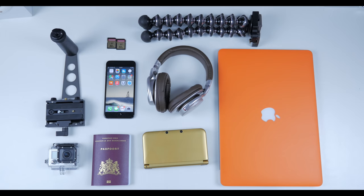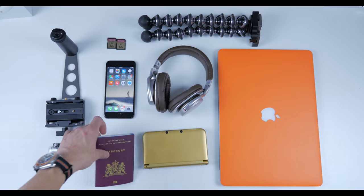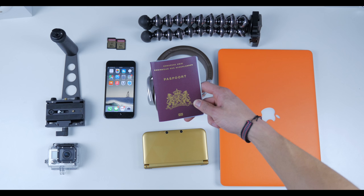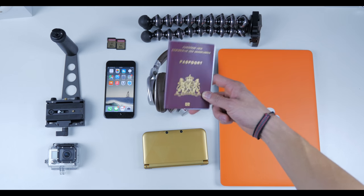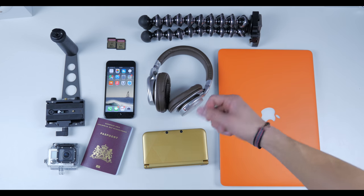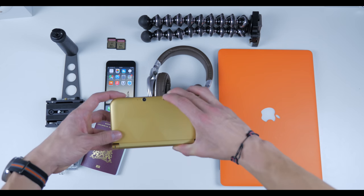Next, probably the most important thing: the passport. Without this you are going nowhere. Not really tech related, but if you don't have it, none of this stuff makes any sense.